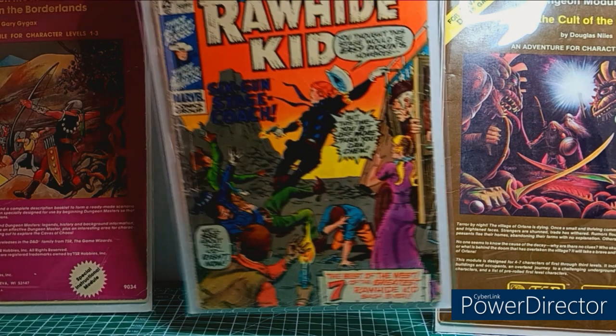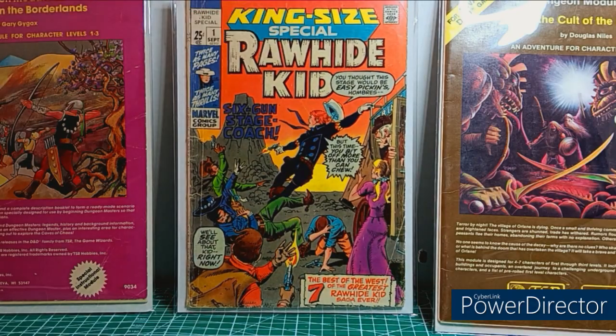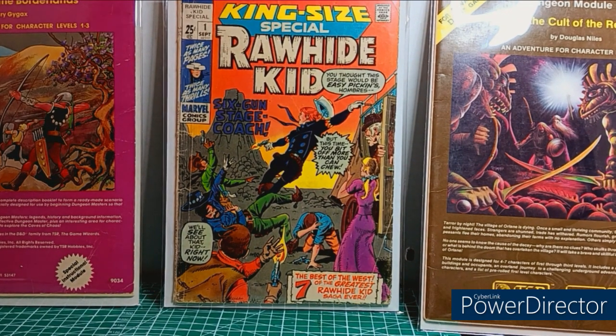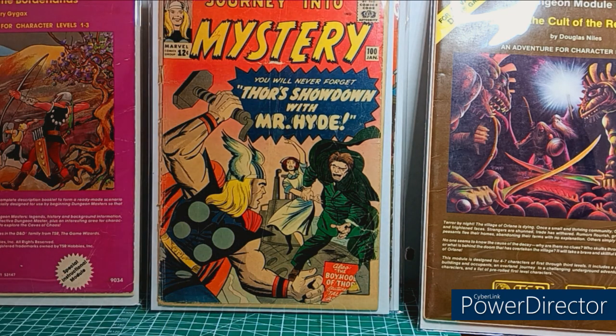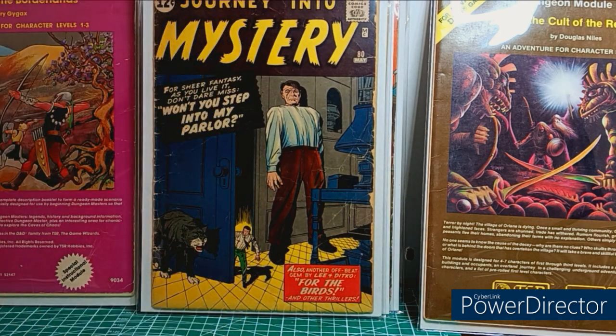Sorry for the raw video production. King Size Special Rawhide Kid number 1 — found this at a local antique store, cool find. How about a Journey into Mystery — Thor's showdown with Mr. Hyde. This is the second Mr. Hyde appearance, in awful condition. I actually tried to press it and popped a staple, unfortunately. But it's upgradable. Journey into Mystery number 80, cool find, low grade — but you're paying a lot for even low grade with a pre-hero Journey into Mystery.